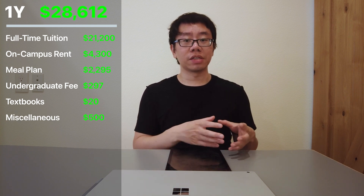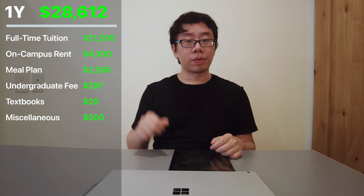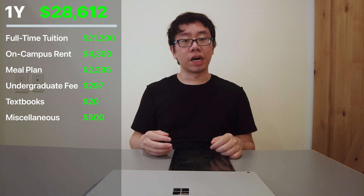The spring semester of my freshman year was from January to May 2013. Tuition was again $21,200. I lived in the same dorm at $4,300 and had the same meal plan at $2,295. There was the undergraduate student fee of $297. I took five courses but only needed to buy one new textbook for writing class at $20, since calculus and physics used the same books. I also spent $500 on food and miscellaneous items. However, my roommate lost his key and the room lock replacement cost me $95.